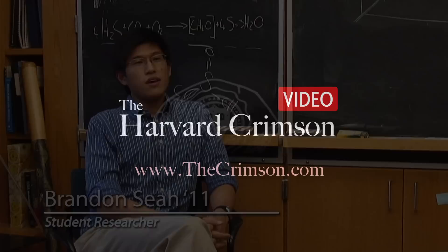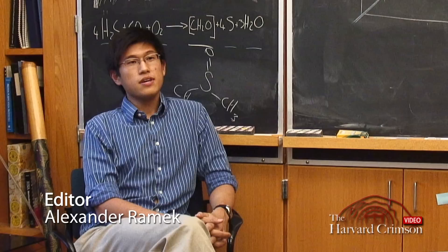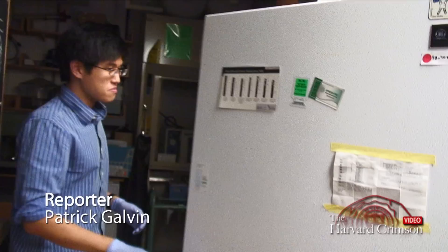Hi, my name is Brandon Sia, and I'm a senior in OEB, Organismic and Evolutionary Biology. I'm working in the lab of Colleen Cavanaugh in OEB, and I'm also being advised by Marybeth Saffer, who's an adjunct scientist at the Marine Biological Laboratory.